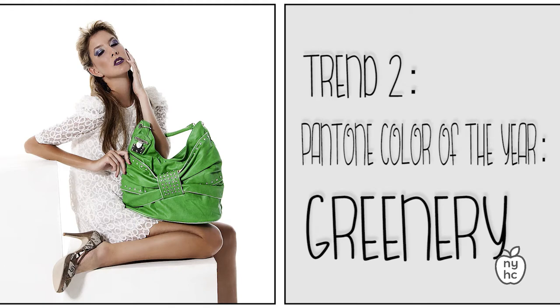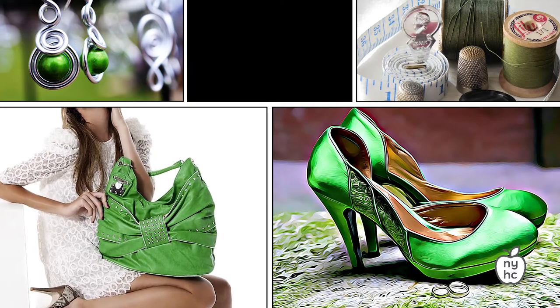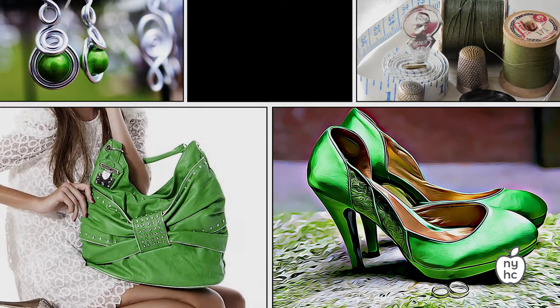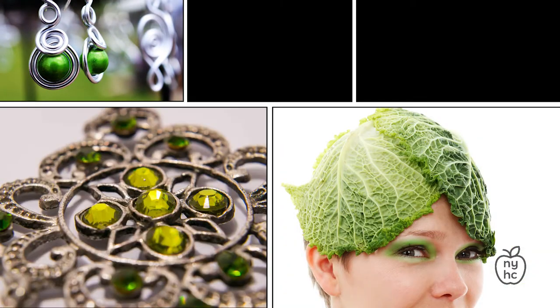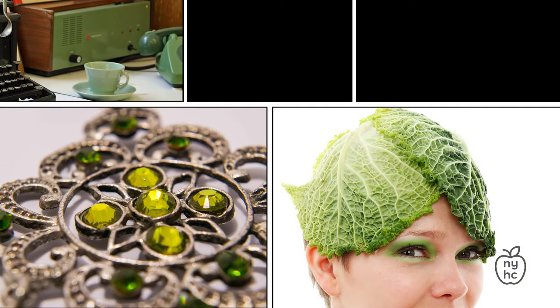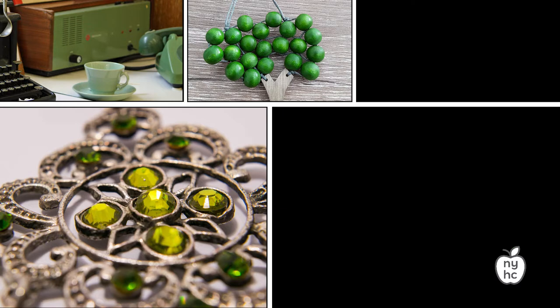In New York's concrete jungle, Pantone's color of the year — Greenery — is a revitalizing reminder to stop and enjoy the natural beauty around us. Here are some items from the New York Handmade Collective to help you add this invigorating shade of green to your wardrobe and feel revived after a long winter.